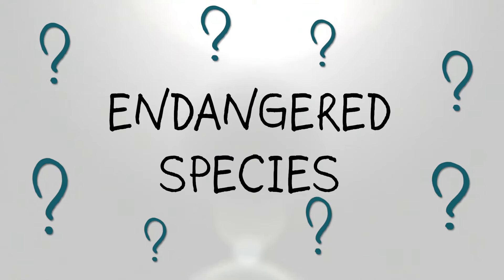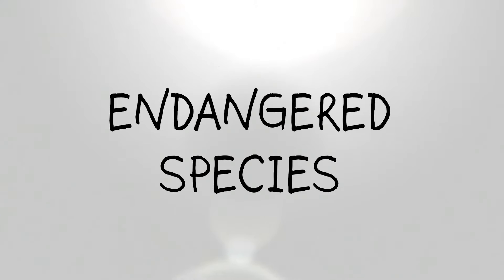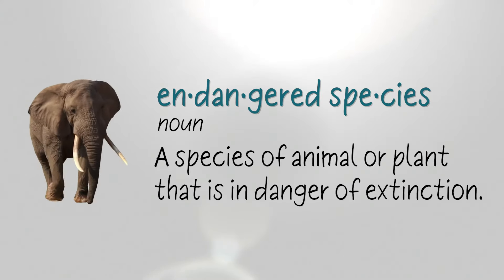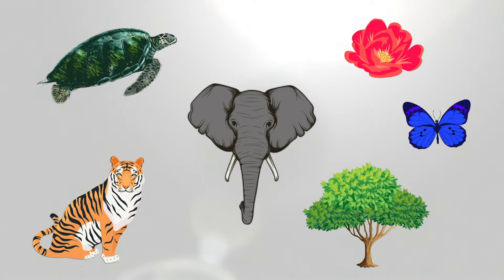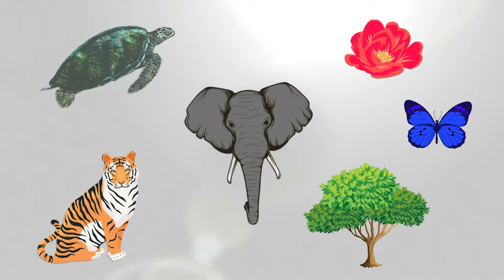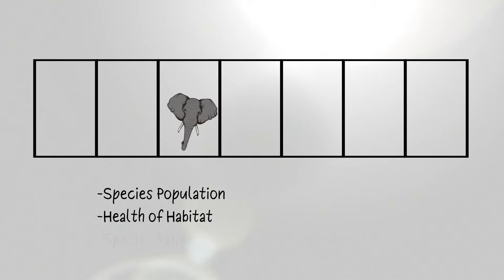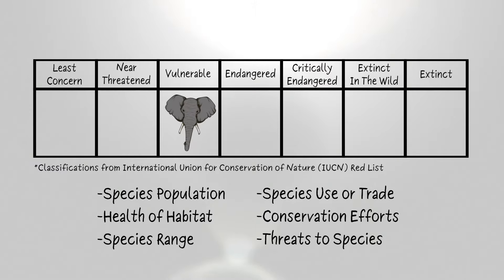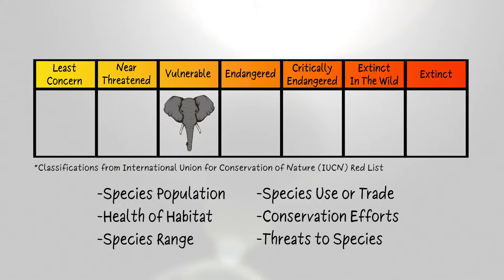But what does it mean when a species is endangered? Endangered species literally means a species that is in danger of extinction, or being completely wiped out from existence. To help keep track of the health of a species and how endangered it is, it's placed in a category based on things like its population, the health of its habitat, and other scientific data. The categories range from least concern to fully extinct, and the species listed as critically endangered, endangered, or vulnerable are species that are threatened with extinction.